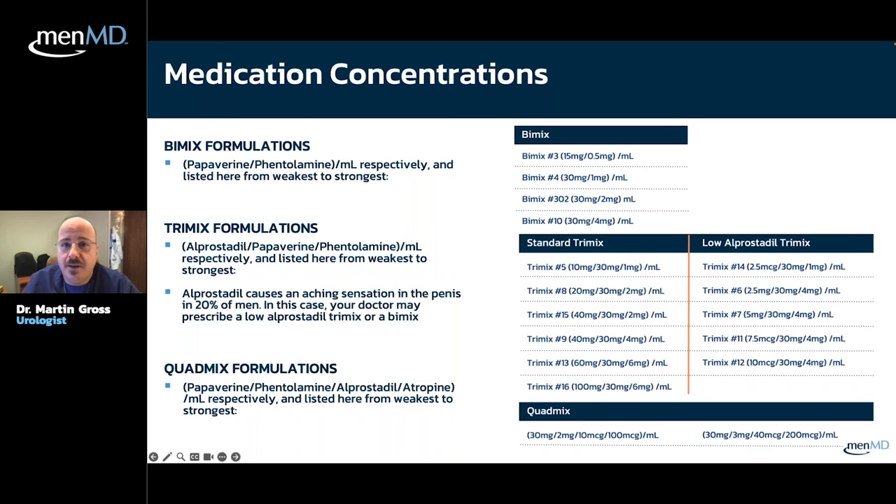The bi-mix formulations range from strongest to weakest as bi-mix 3, bi-mix 4, bi-mix 32, and bi-mix 10. The first number is the papaverine concentration and the second is the phentolamine concentration. Phentolamine doesn't go much above 4 mg, and papaverine concentration goes from 15 to 30 mg. That's bi-mix in a nutshell.